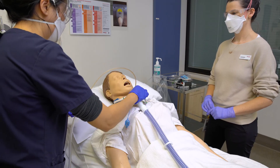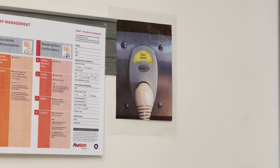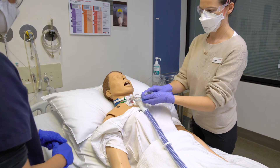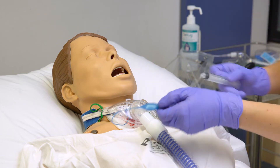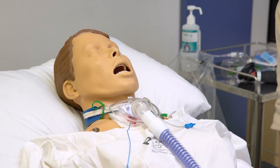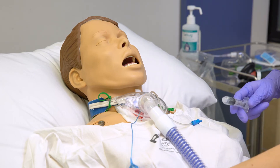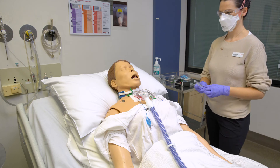If there is more than 10 mils of bright blood from the tracheostomy, initiate a respond blue. Inflate the cuff and sit the patient up. Hyperinflation of the cuff may assist with tamponading the bleeding vessel.